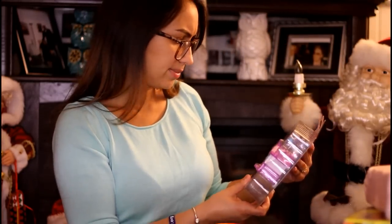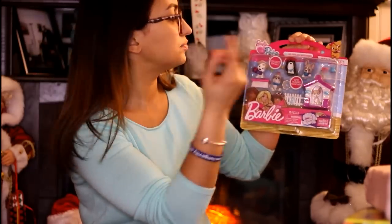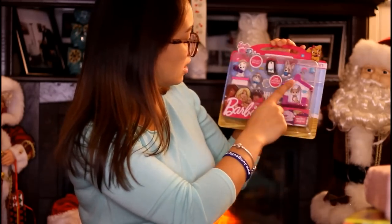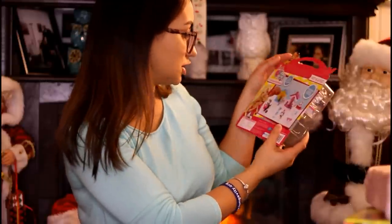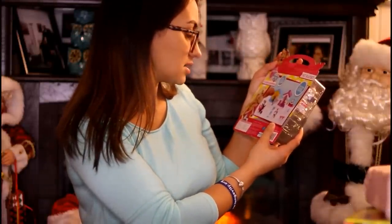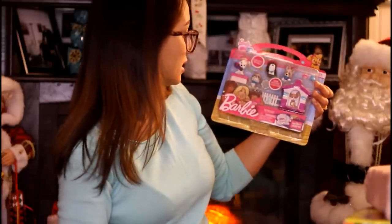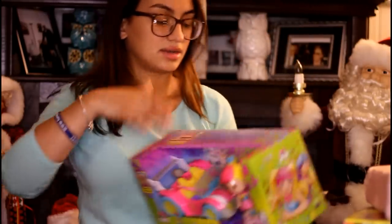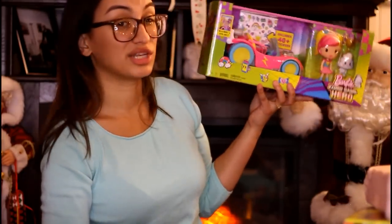Ray picked up a Barbie Pets play set — it comes with a little dog house, a little fence, a scale, and you can link puppy houses together. It comes with four puppies and little accessories, and this was ten bucks.